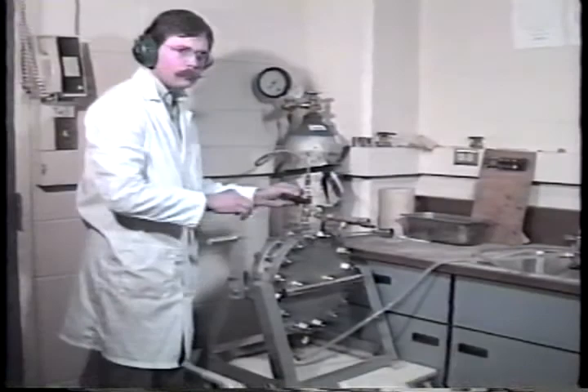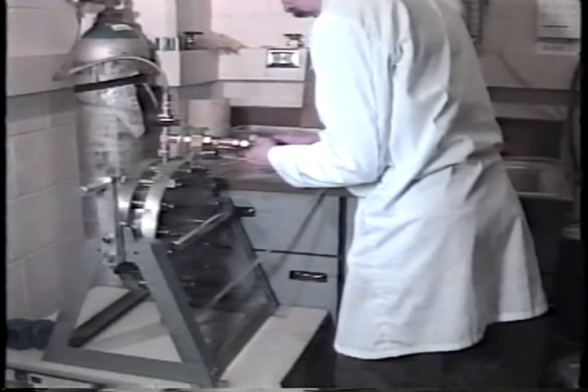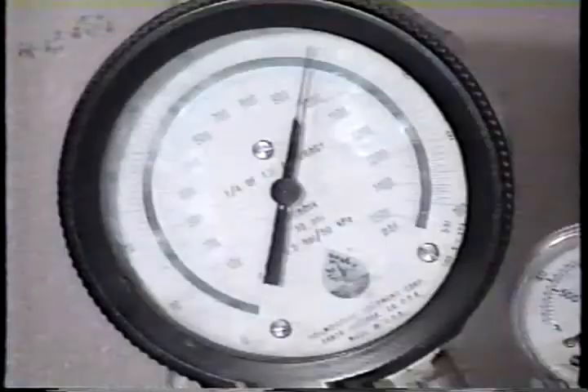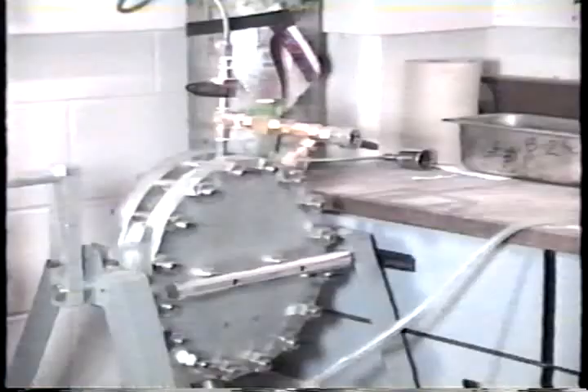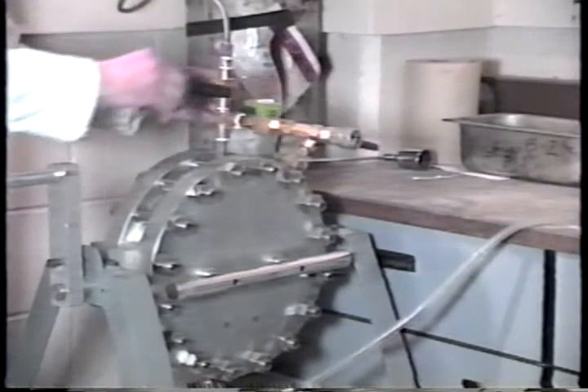Next, the drain line is reconnected and the pressure chamber is refilled with water. The chamber is pressurized as before, and the process is repeated, except that this time the pressure is maintained for only 2 minutes. This process is repeated 8 additional times, for a total of 10 pressure cycles.